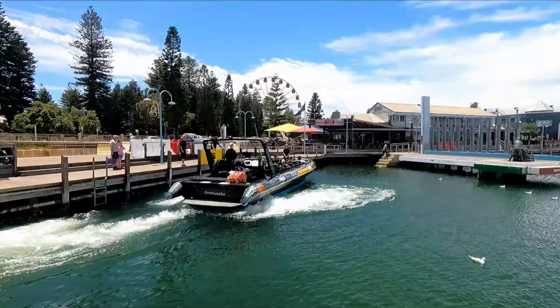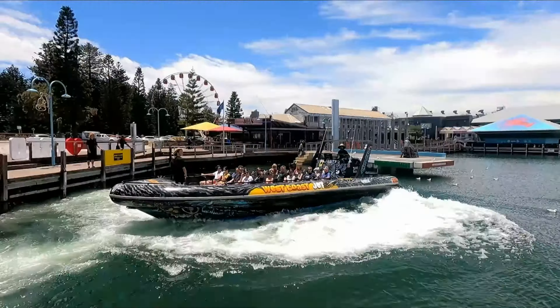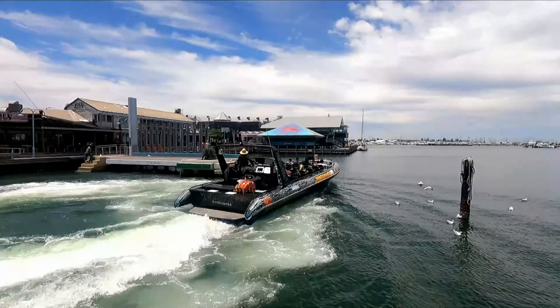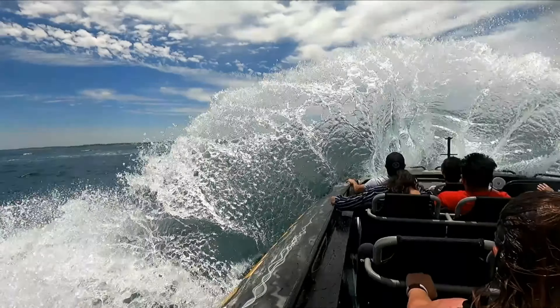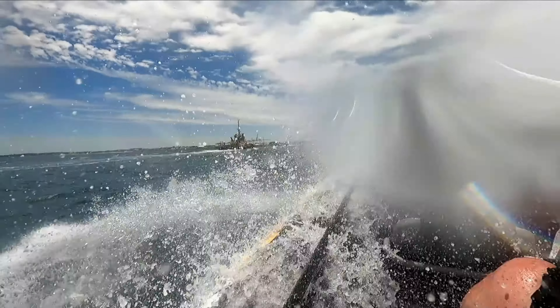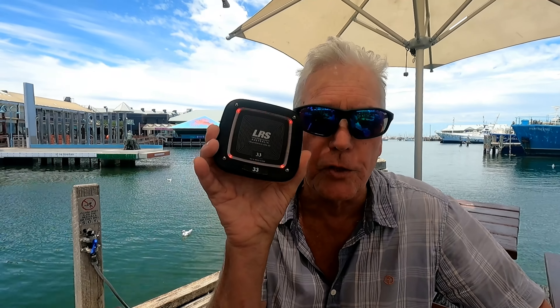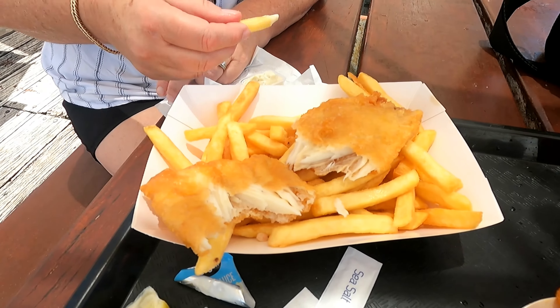We're about to do the west coast jet boat ride, just having a coffee to fill a few minutes. We got the west coast jet combo lunch deal and our fish and chips are ready. That's hot. That's good.